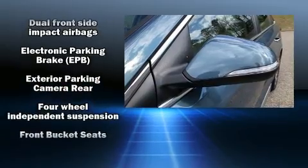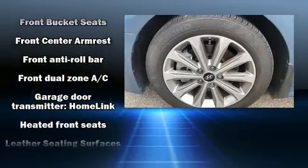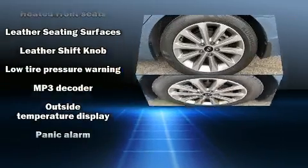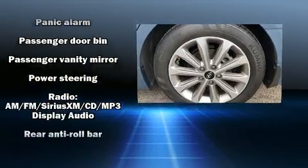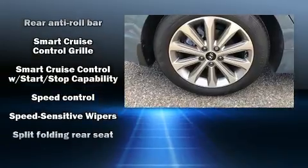Hyundai ensures the safety and security of its passengers with equipment such as front and side impact airbags, traction control, and four-wheel disc brakes with ABS. It also arrives with a Carfax history report, providing you peace of mind with detailed information.